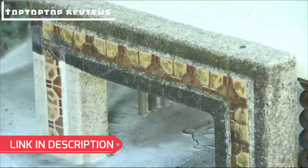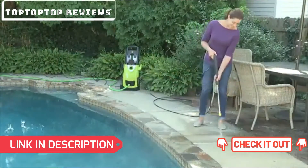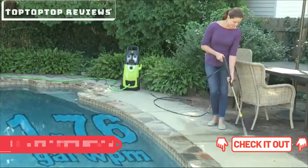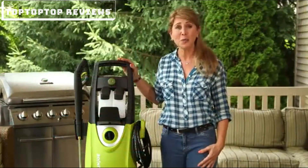That's enough power to clean any surface around your home. And while you're cleaning, you're only using 1.76 gallons of water per minute. That means you're cleaning more while using less water.